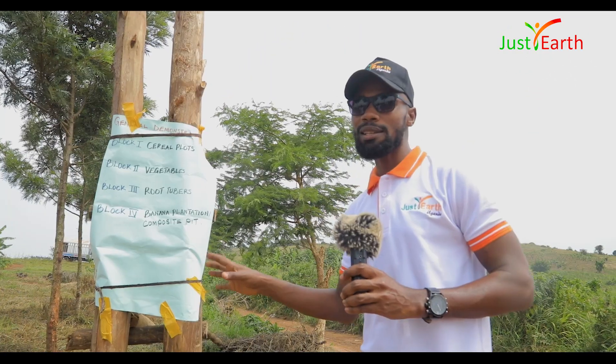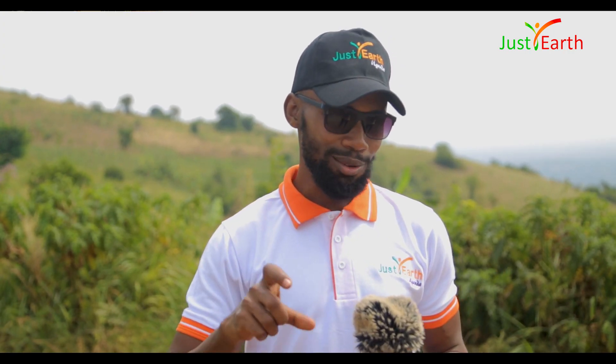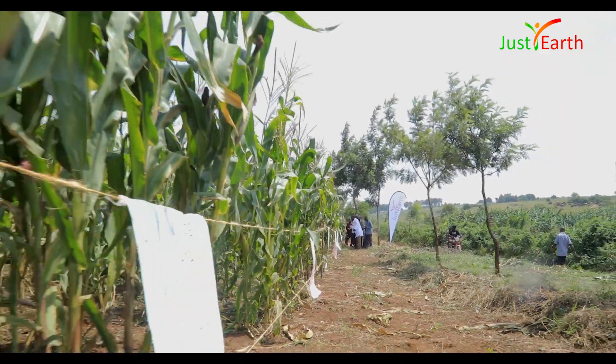In the plantation, what we have today on this demonstration is matoke for food — the one they cook and you eat. We shall also see the compost pit where we do the organic manure which we feed our matoke. Please come with me, let's start here.